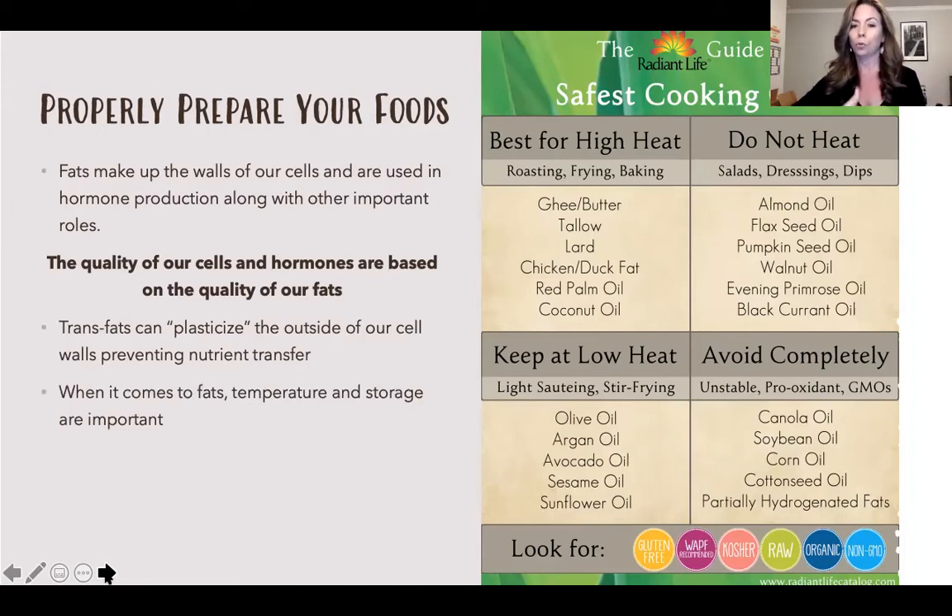Temperature and how you store fats are really key. For high-heat cooking, go for ghee or butter, tallow and lard, animal fats like chicken or duck fat, and coconut oil or red palm oil. For low heat, olive oil and avocado oil are okay — think stir-fry with lower heat. Oils you don't want to heat at all include almond, flax, pumpkin, and walnut — use those for dressings you drizzle on top. And completely avoid those toxic processed oils.